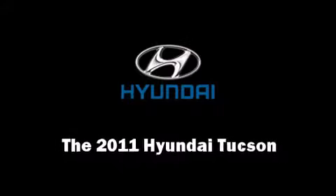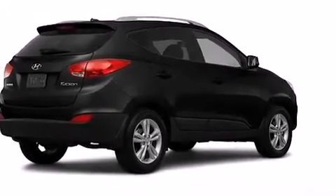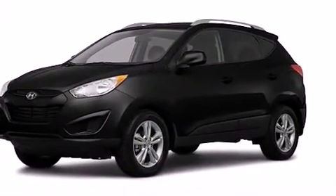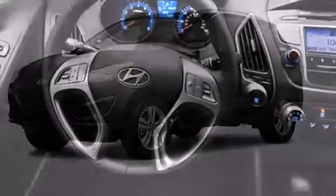Take command of the road in the 2011 Hyundai Tucson. Under the hood, you'll find a four-cylinder engine with more than 150 horsepower, providing a smooth and predictable driving experience.